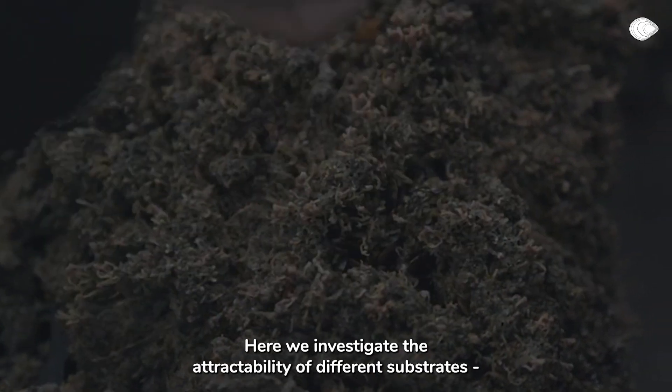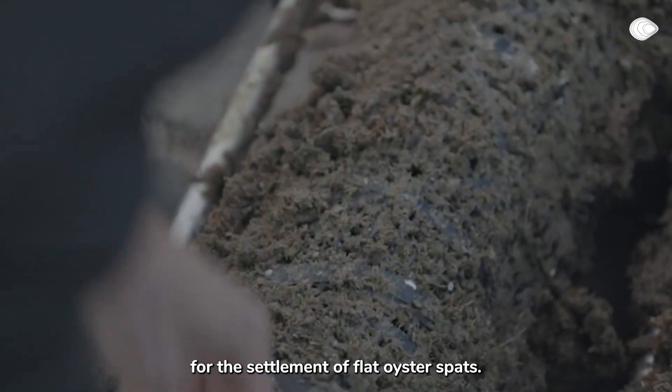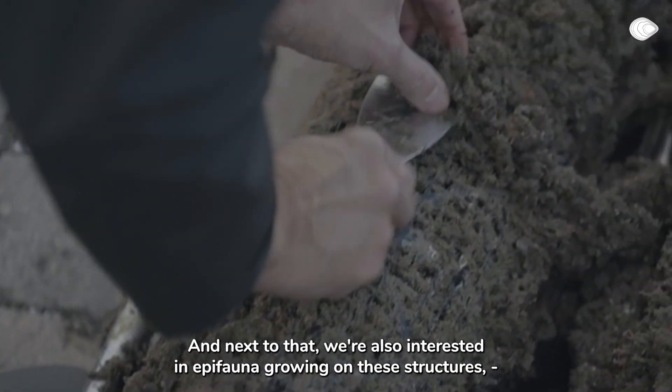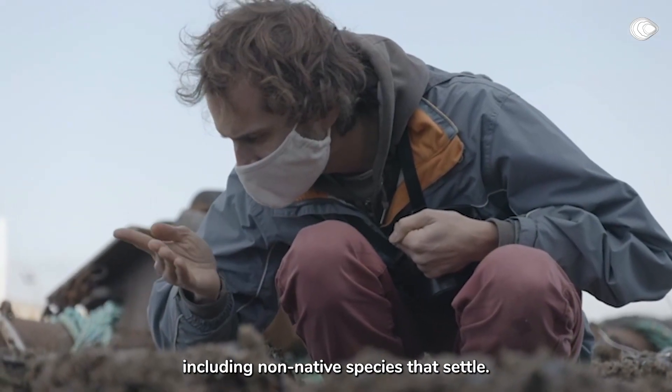Here, we investigate the attractability of different substrates for the settlement of flat oysters and the first spat. We are also interested in the epifauna growing on these structures, including non-native species.